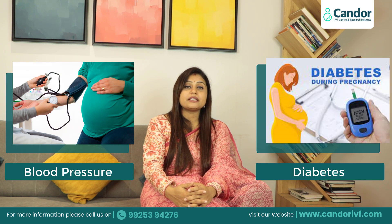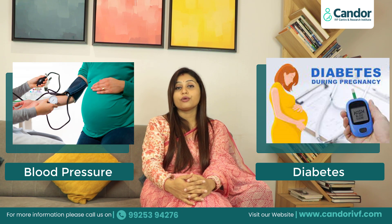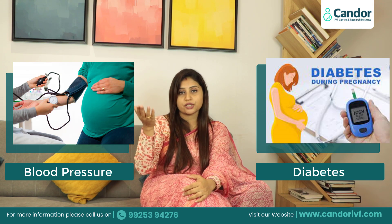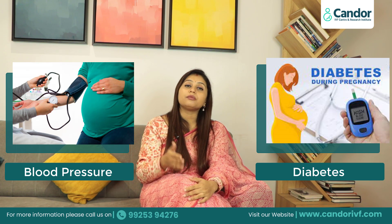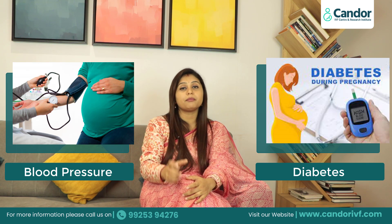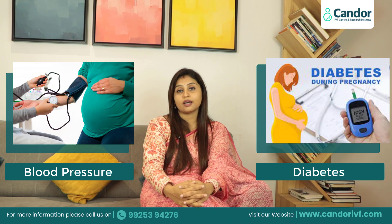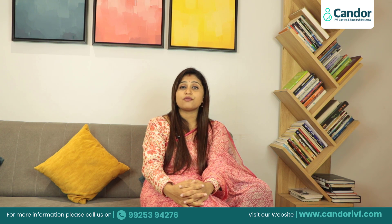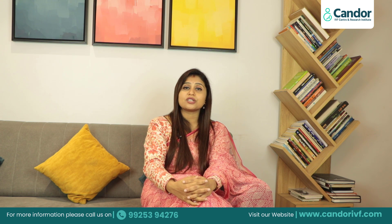If you have BP, diabetes, or any other condition, do regular monitoring, because at any time your BP can shoot up. There are many cases where BP suddenly spikes at night. So maintain regular BP monitoring, as it will be very beneficial. These remaining 10 weeks are very precious, and every small thing is important.